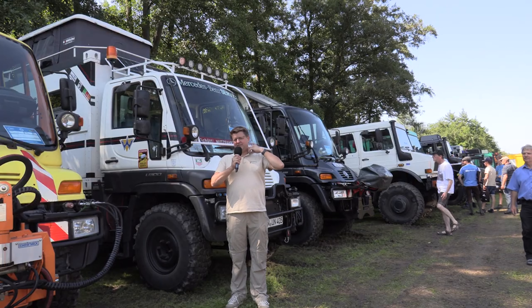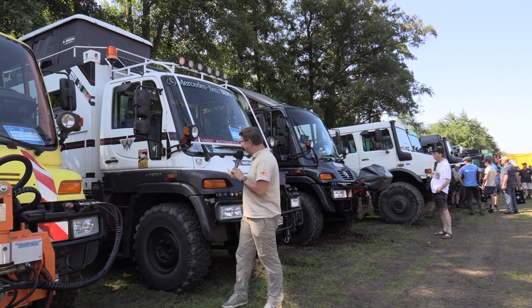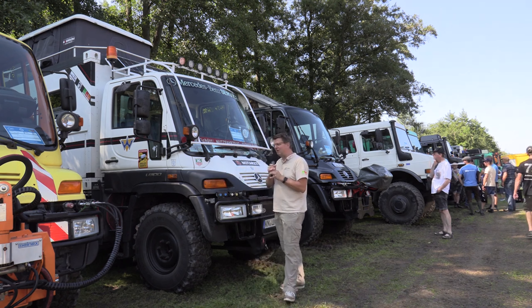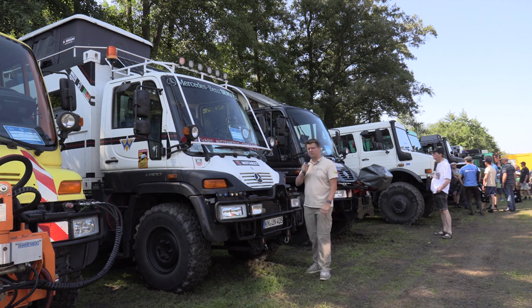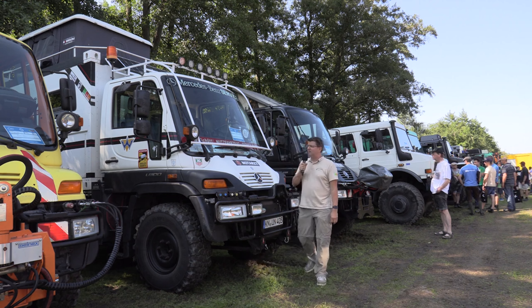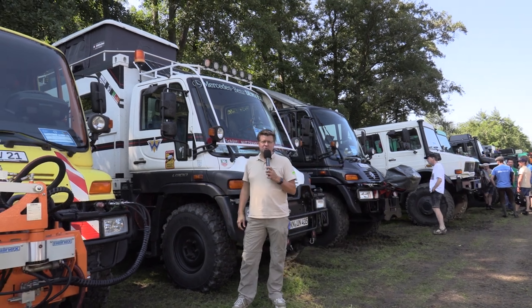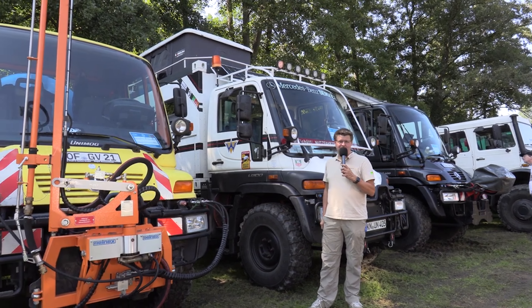Ich bin jetzt auf der Schattenseite – das bedeutet, ich muss keine Brille mehr tragen. Aber natürlich nicht auf der Schattenseite der Unimog. Hier sind jetzt mal die großen, die dicken Dinger – die schwere Baureihe zu bewundern. Zum Beispiel hier ein U405 aus dem Jahr 2000. Und was haben wir hier? Ein U300 aus dem Jahre 2005 – also schon die modernere Unimog-Technik, aber eindrucksvoll nach wie vor.